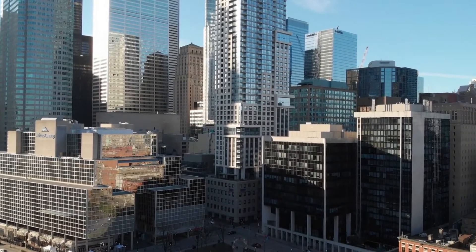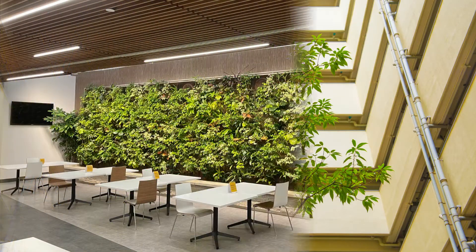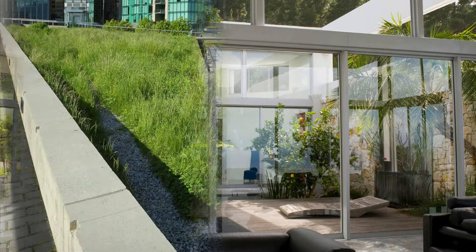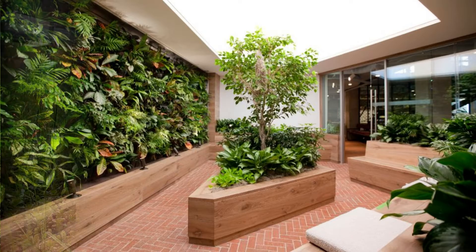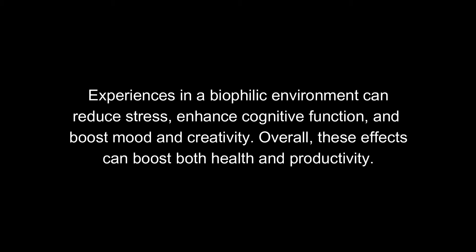Well, this is where biophilic design comes in. The principles of biophilic design revolve around bringing these elements into the built environment. You'll see examples of this all over — large trees growing inside of atria, waterfalls, plant walls — all these things have been carefully and strategically implemented to make these environments happier and healthier for the people that live and work inside of these buildings.